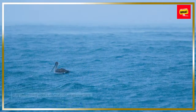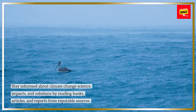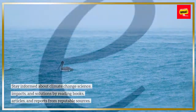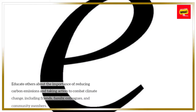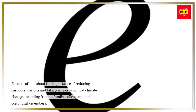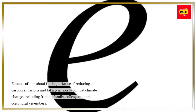Educate yourself and others. Stay informed about climate change science, impacts, and solutions by reading books, articles, and reports from reputable sources. Educate others about the importance of reducing carbon emissions and taking action to combat climate change, including friends, family, colleagues, and community members.